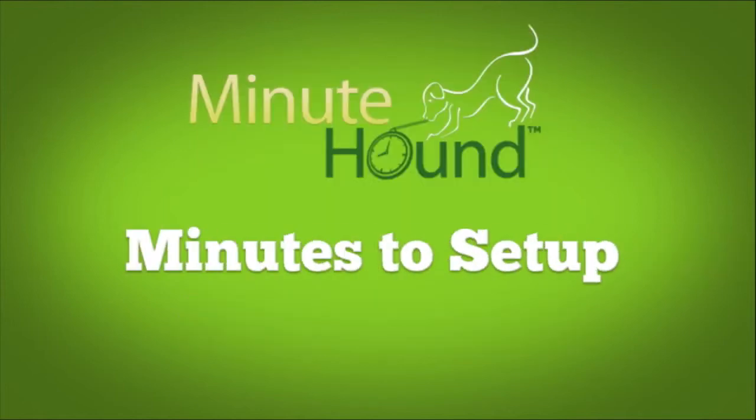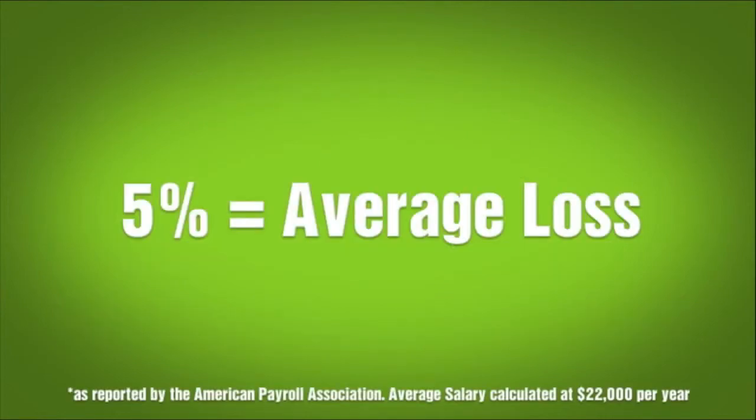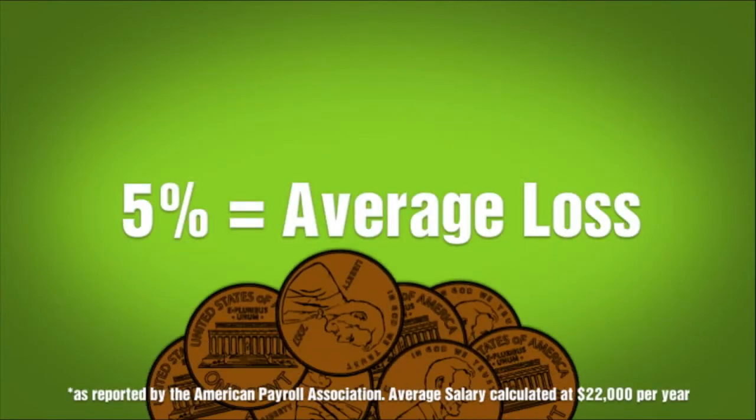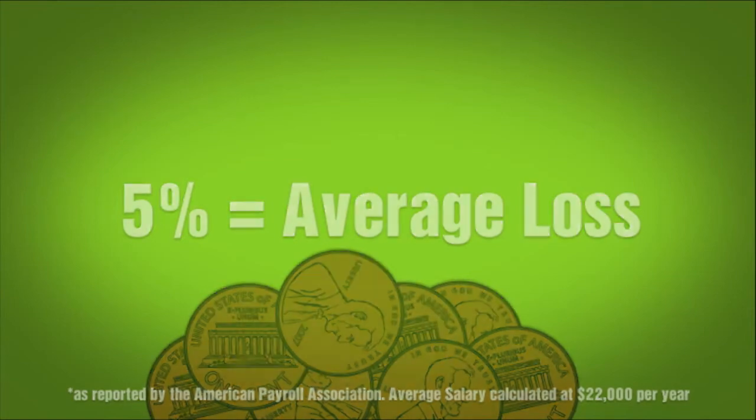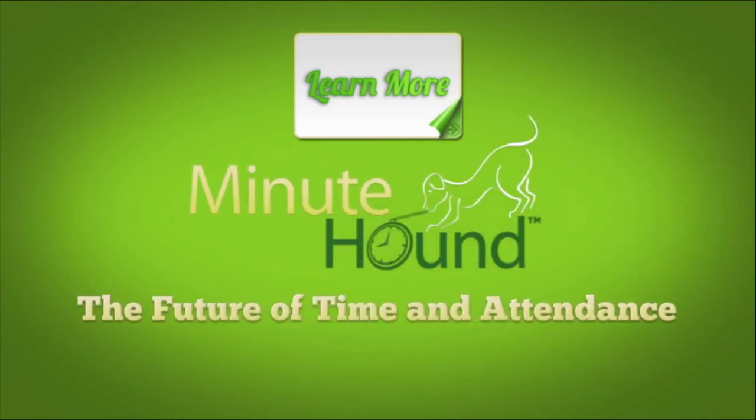MinuteHound takes minutes to set up and there's no training required. You'll be saving 5% on your payroll and it only costs pennies a day. Start saving today. Click on the learn more link to see all of the benefits of MinuteHound, the future of time and attendance.